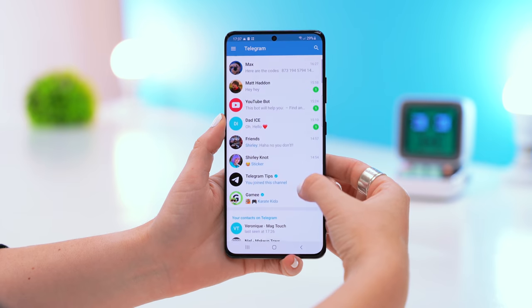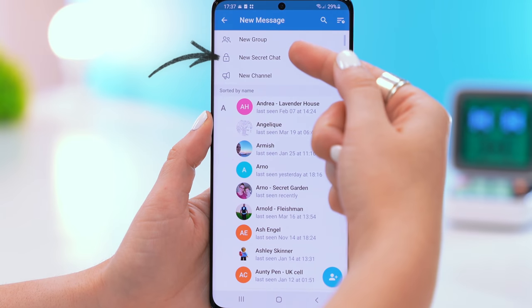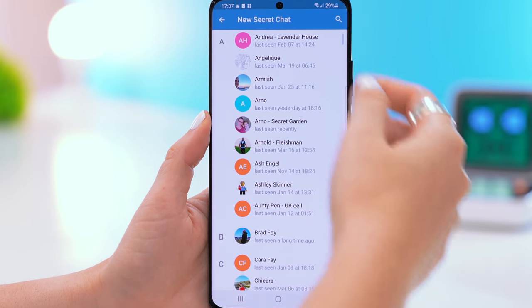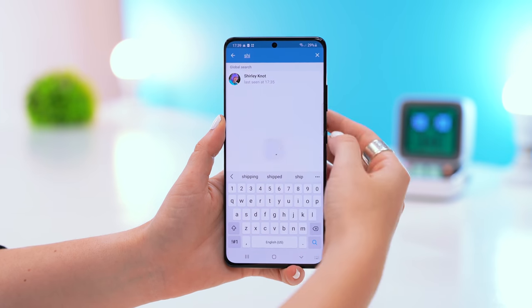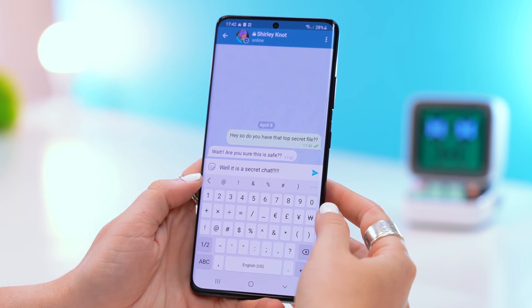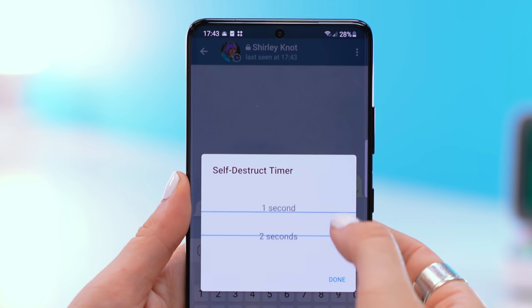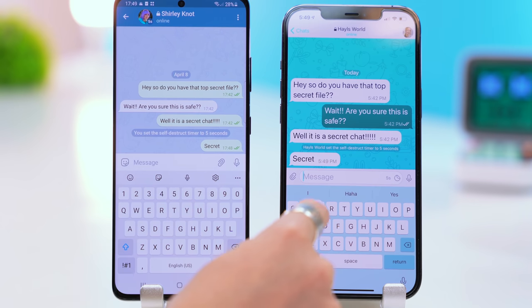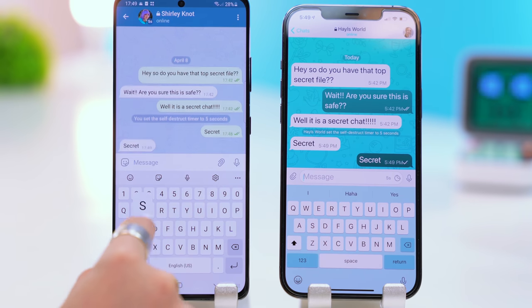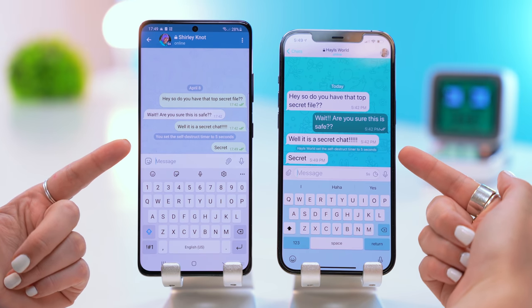Let's talk about Secret Chats — how to create them and what they do. Within the main chat menu, click the pencil icon and select New Secret Chat. This makes sure your chats are end-to-end encrypted in Telegram. Search for your contact, select them, and your secret chat begins. From there you can set a self-destruct timer, and once selected, every single message and piece of media sent in that chat will auto-delete after the chosen time. This applies to both people's messages, not just your own.